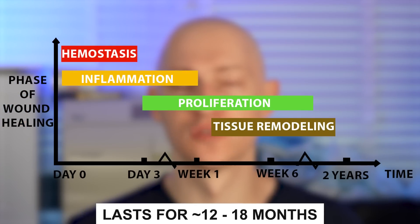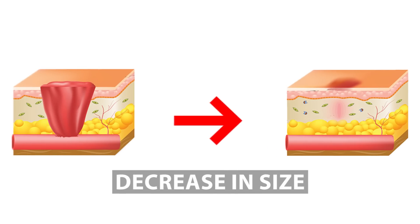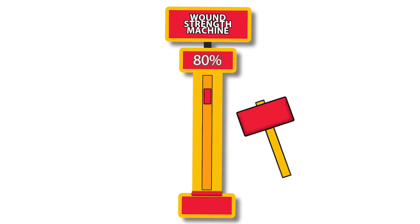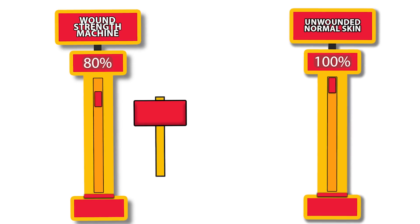The next phase of wound healing is maturation and remodeling, which lasts about 12 to 18 months. The scar gradually becomes stronger and shows a decrease in size and redness, and collagen fibers become more organized. By the end of this phase, the scar has about 70 to 80% of the tensile strength of unwounded normal skin.